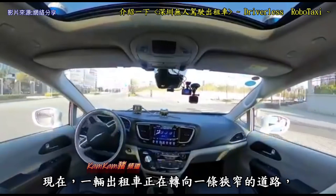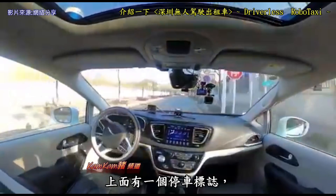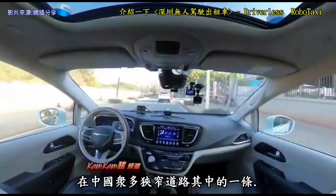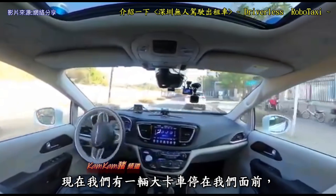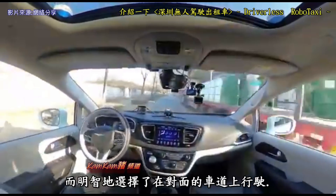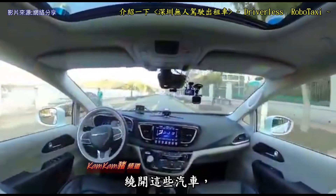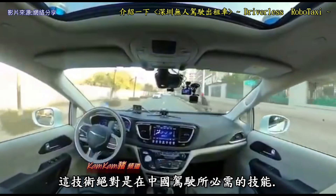Now the robot taxi is turning into a rather narrow road with a stop sign. We've bumped into a very common situation on one of these narrow roads in China — there's a big truck stopping right in front of us. Our robot taxi has carefully and smartly made the choice to go on the opposite lane to go around and bypass these cars. This is definitely a required skill to drive in China.